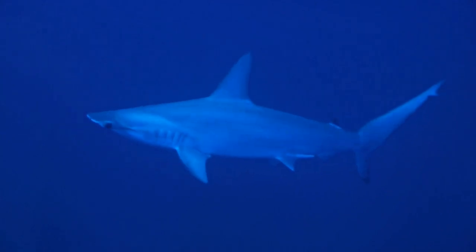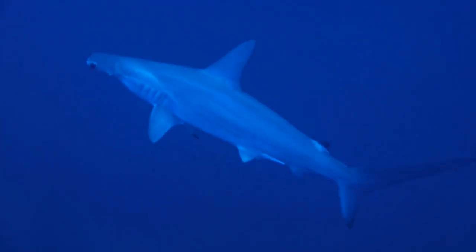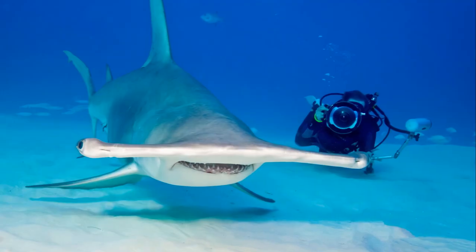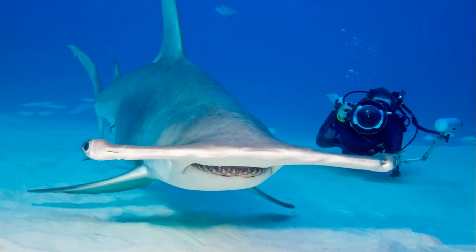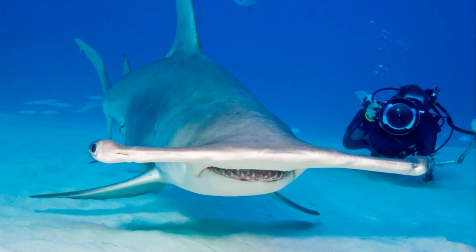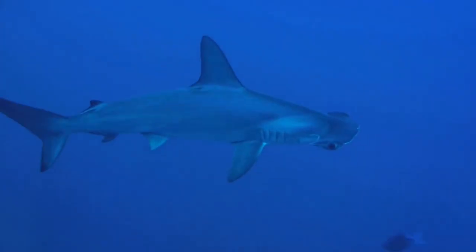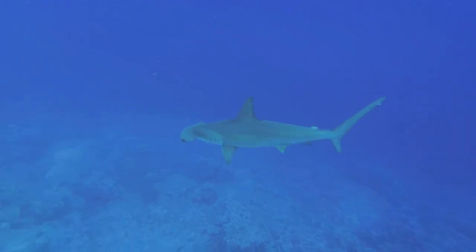The wide-set nostrils on the hammer allow these sharks to have an enhanced sense of smell. The hammerhead shark's hammer gives it a superior sense of smell. This added advantage, coupled with their panoramic sight, makes the hammerhead sharks one of the best hunters in the ocean. Their predatory skills, combined with their peculiar form, make them one of the most distinctive creatures in the marine world, capturing the awe and fascination of researchers and observers alike.